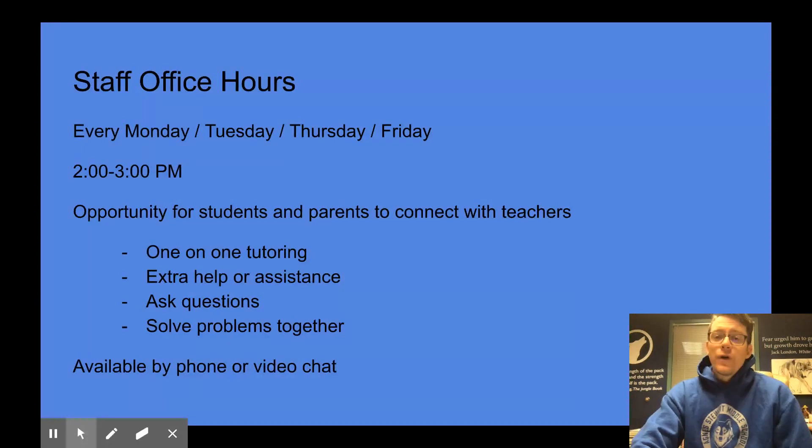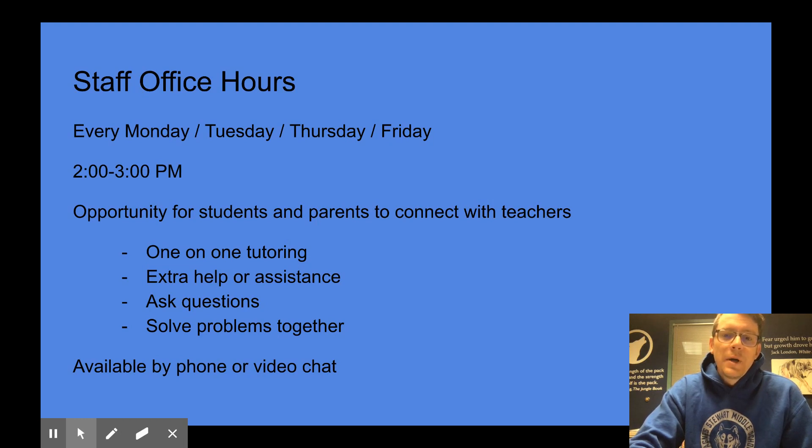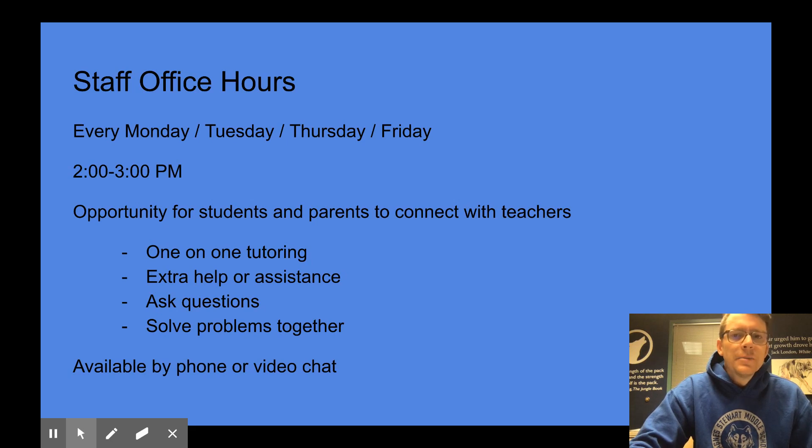Also, every Monday, Tuesday, Thursday, and Friday, all of our staff have office hours between 2 and 3 o'clock in the afternoon. This is an enormous opportunity for students and parents to connect with teachers every day. If a student is struggling with assignments or has questions, they can reach out during these hours for one-on-one tutoring, extra help, or assistance. This also applies to parents — if there are questions or you need to reach out to a staff member, you can do that during these times. Staff will be available by phone or video chat, whichever works best for you.